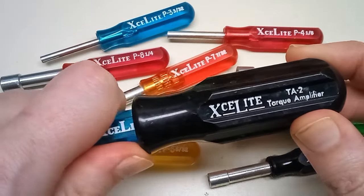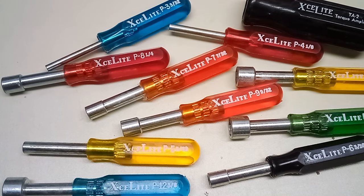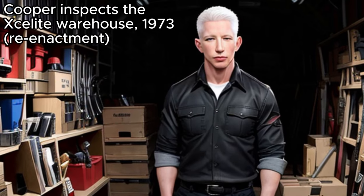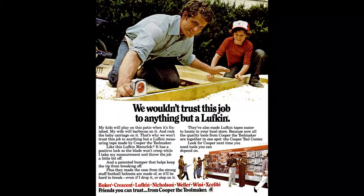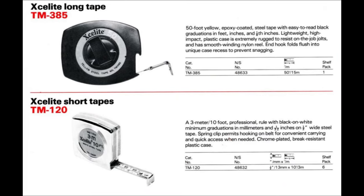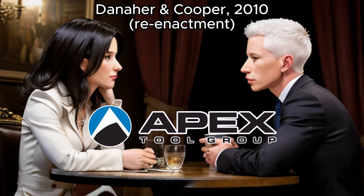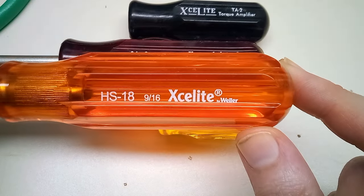Their miniature nut drivers became a staple of electronics hobbyists from the 1970s all the way through present day. In 1973, Exalite would get bought out by Cooper Industries. Cooper had previously purchased the Weller brand of soldering irons, as well as Lufkin tape measures, so products from other Cooper brands started to cross over into Exalite's catalog. When Cooper merged with the Danaher Corporation in 2010 to form the Apex Tool Group, the Exalite name was changed to Exalite by Weller.